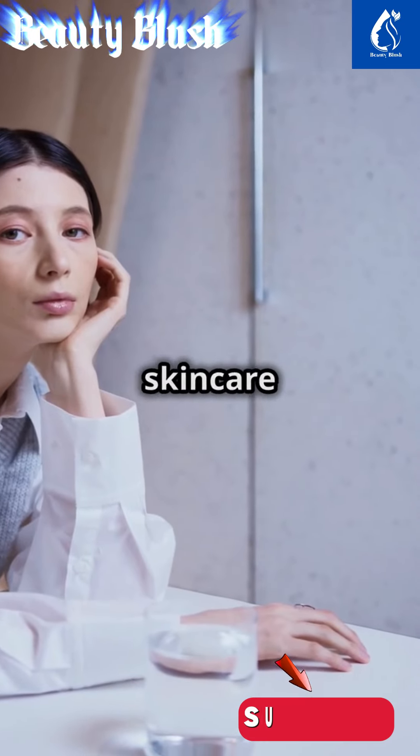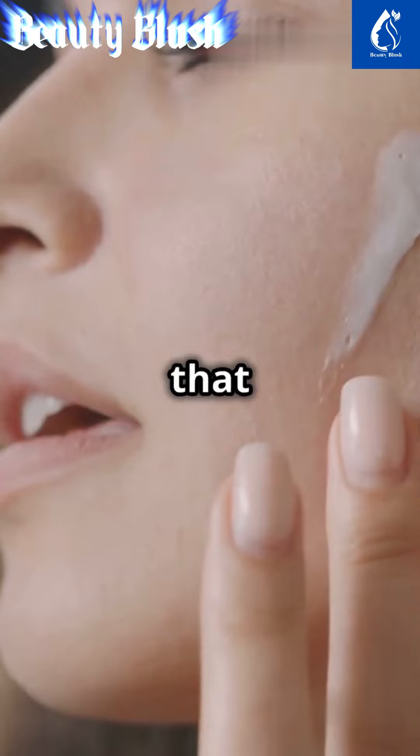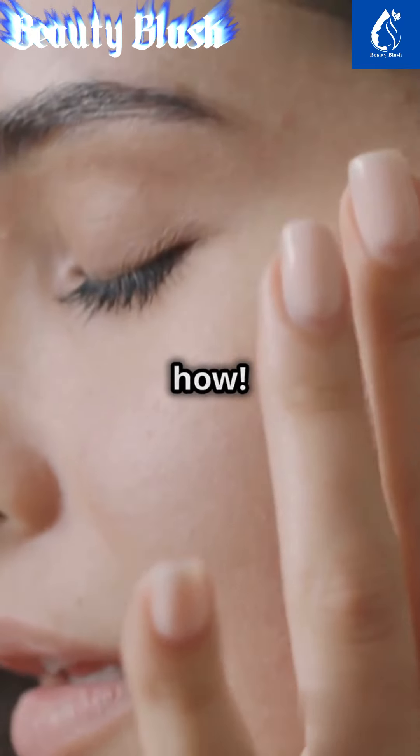This is why you need a splash of Japanese wisdom in your skincare routine. Unlock the power of nature with simple, homemade solutions that brighten and heal. Let's explore how.